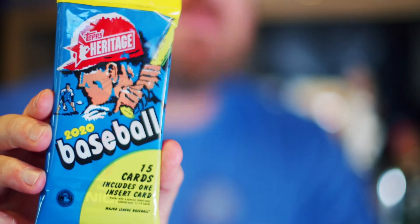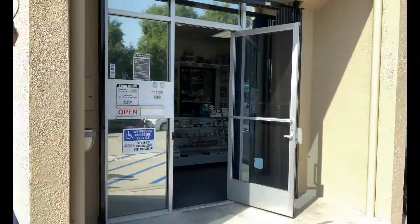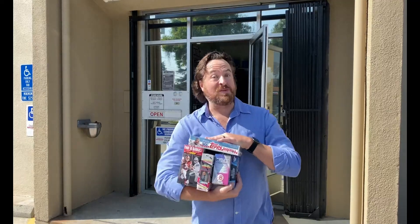What is up everybody? Welcome to Ripping Packs. Today we're opening a pack of 2020 Topps Heritage Baseball again. I pulled a bow last time — a bow of dual cards — so we'll see what we can pull from this. I'm Craig Michelson, and I just got back into the hobby after more than 15 years away. Join me as I reconnect with the hobby one pack at a time. Now let's rip some packs.